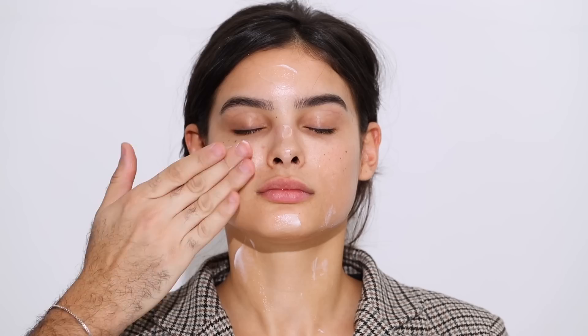A hyaluronic acid serum draws all that hydration in, and then I'm going in with moisturizer — the Dr. Barbara Sturm Face Cream Light. I've finished this too, I love it so much. It's a very lightweight moisturizer, perfect for normal to oily skin. I'm oily and sensitive and I really love this moisturizer. Rubbing it in and applying it to the neck as well — don't forget the neck.